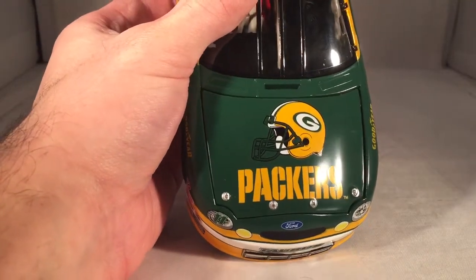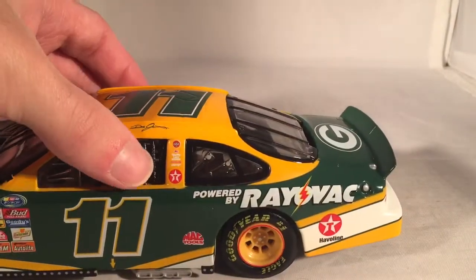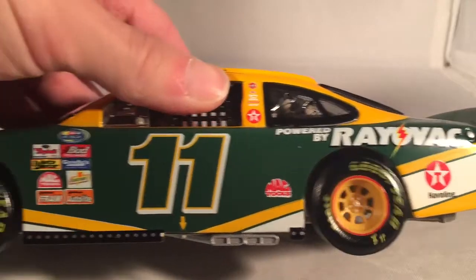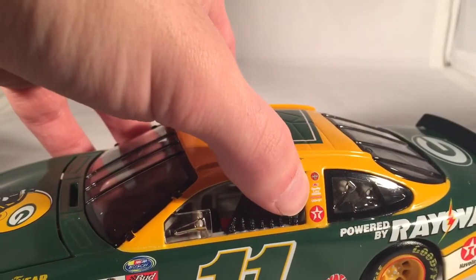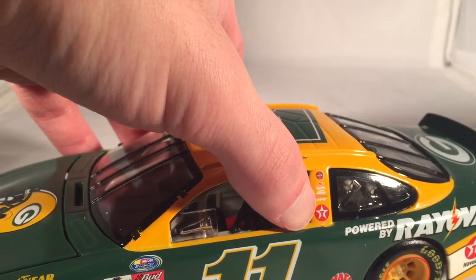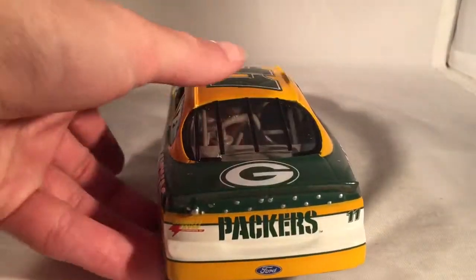On the hood you have Green Bay Packers and a picture of a helmet. Ford Taurus number 11. Down the side you have Powered by Rayovac, Texaco Havoline, and Mac Tools. On the B-post you have Coca-Cola, Ford Quality Care, something Racing, and Texaco — probably says Robert Yates Racing actually.